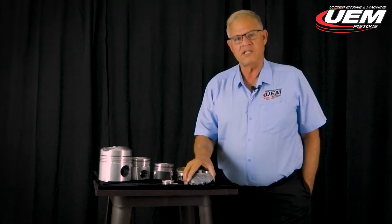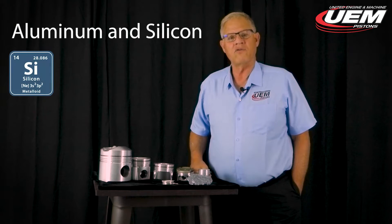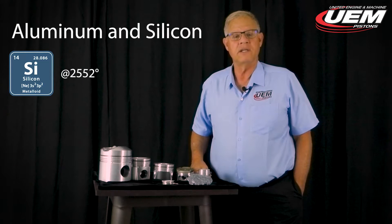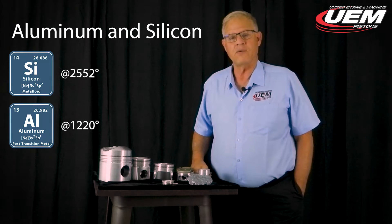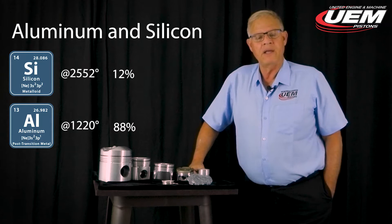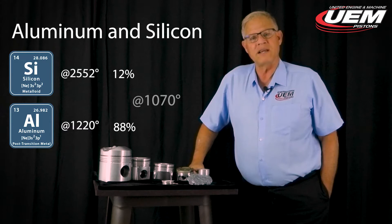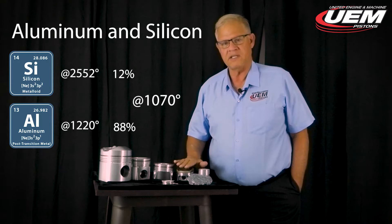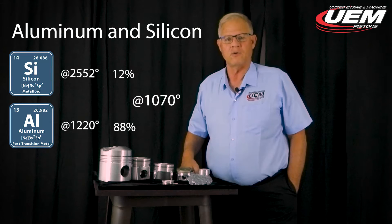Let's look at our silicon added to pistons. Silicon melts at about 2,552°F and aluminum melts at about 1,220°F. Mixed at a ratio of about 12% silicon to 88% aluminum, the melting temperature of the alloy is 1,070°F. All of these pistons share this characteristic.